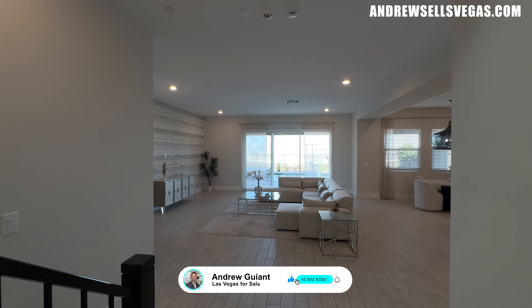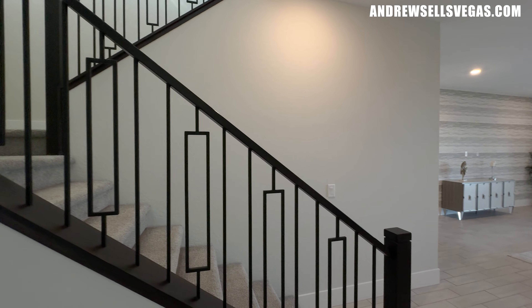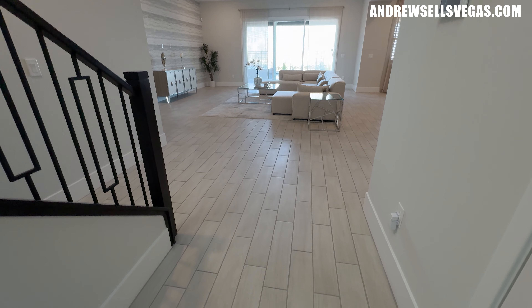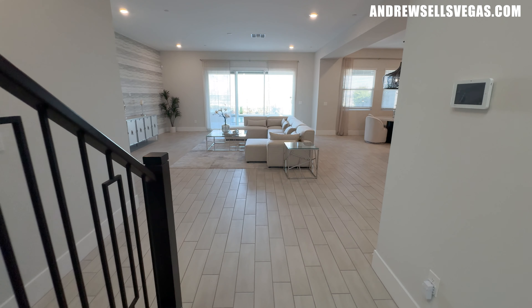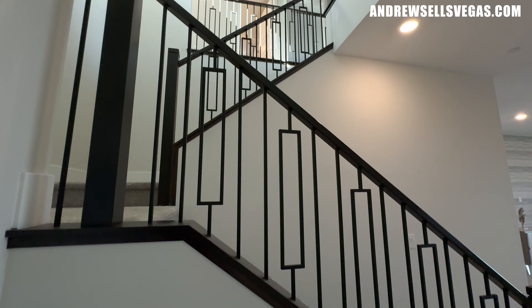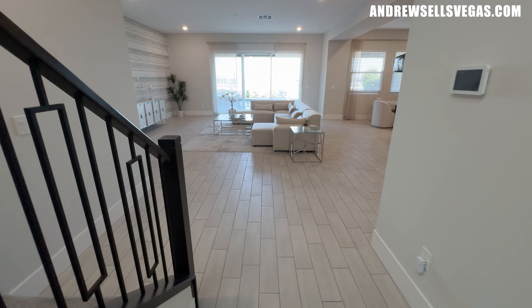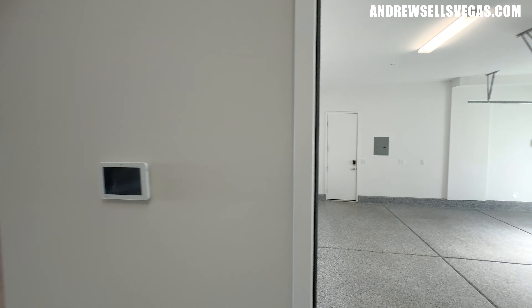As we walk in, go ahead and hit that subscribe button — I put out tours every single day. Give me a quick thumbs up to help support my channel. We have upgraded tile right when we walk in throughout a lot of the home. Upgraded rail — not your standard metal rail, it has a pattern and no pony wall. About a seven or eight inch modern baseboard, a very soft gray on the walls, and massive interior doors. Immediately to the right is the garage.